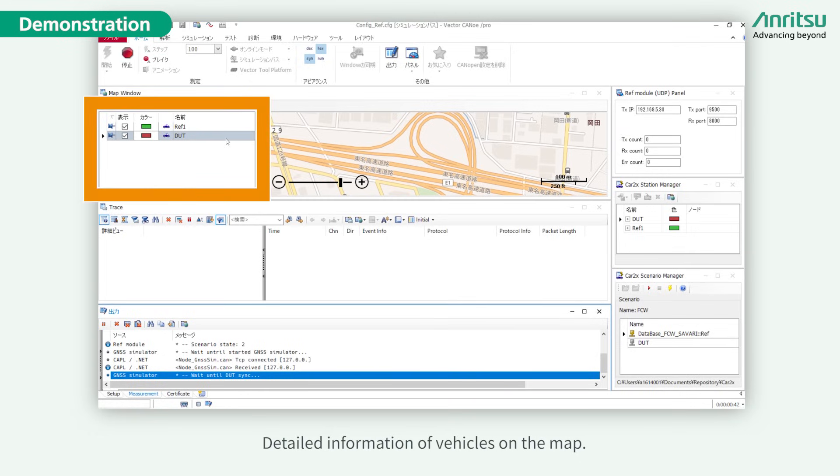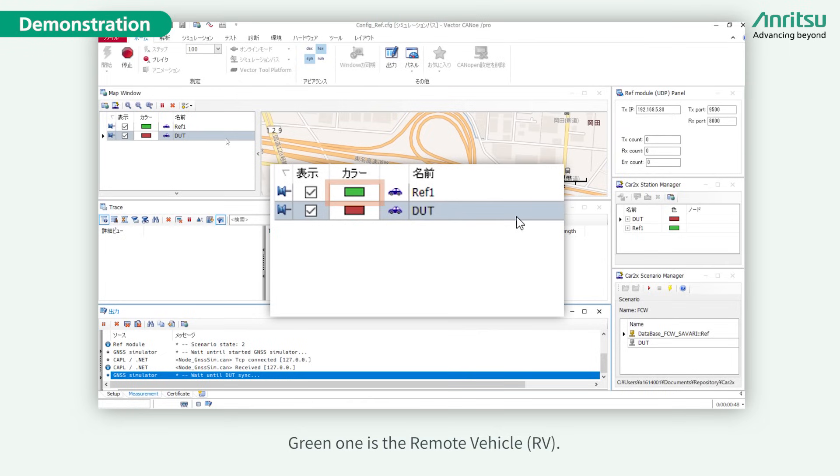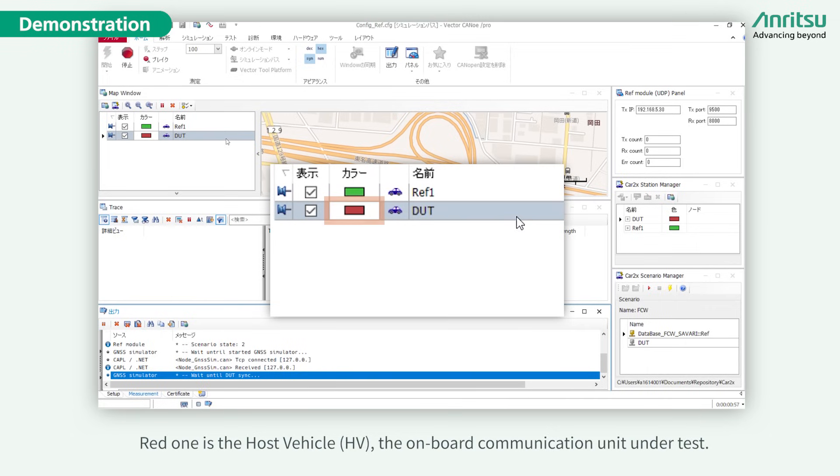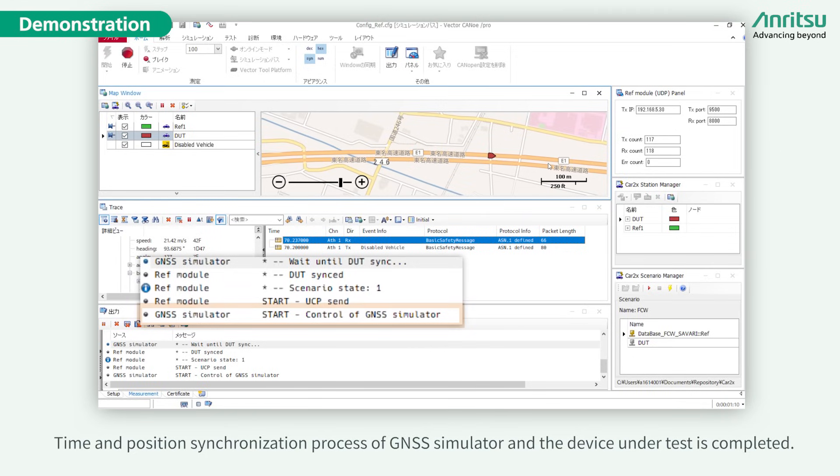Detailed information of vehicles is shown on the map. The green one is the remote vehicle, and the red one is the host vehicle — the onboard communication unit under test. The time and position synchronization process of the GNSS simulator and the device under test is now completed.